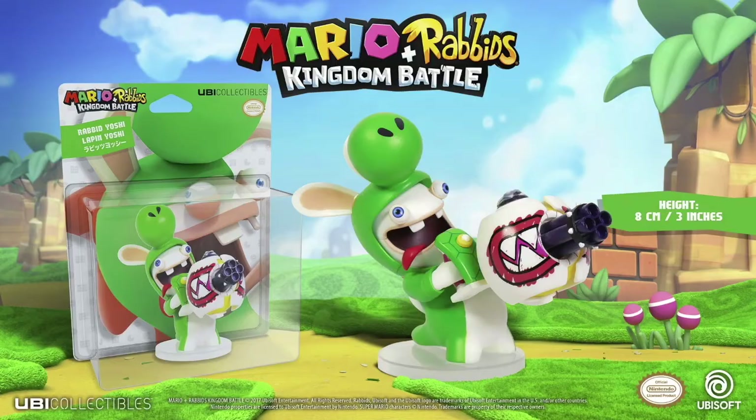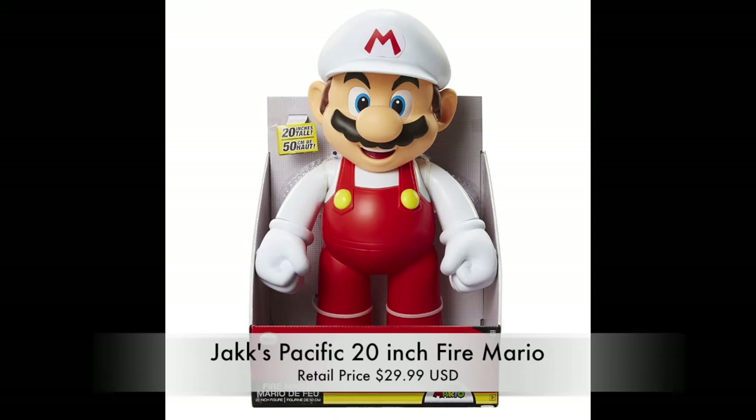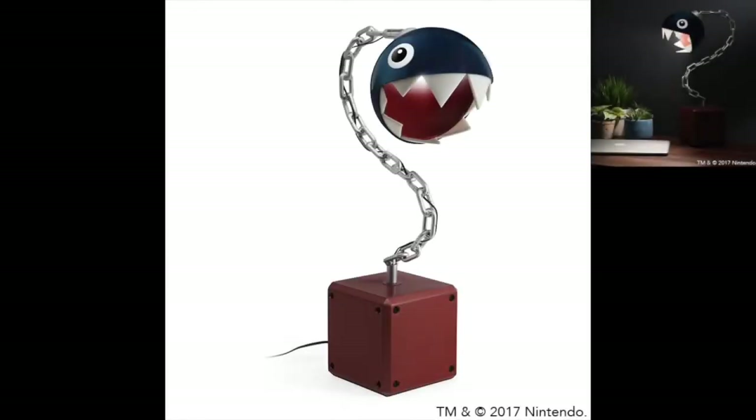If you think bigger is better, look no further than the Jakks Pacific 20-inch Fire Mario figure, retailing at $29.99 and available at Toys R Us locations across the country. It's a great gift especially if you're trying to recreate the Mushroom Kingdom in your home. As a side note, if you're getting the Paladone Question Block Light, this figure is in scale with it — they go great together.